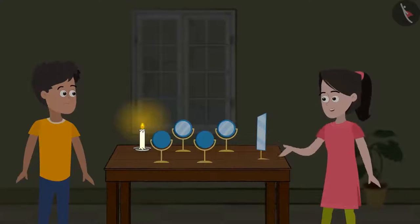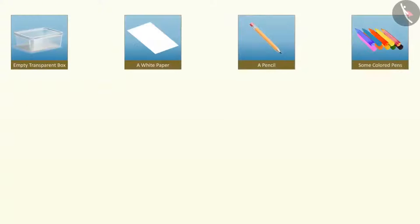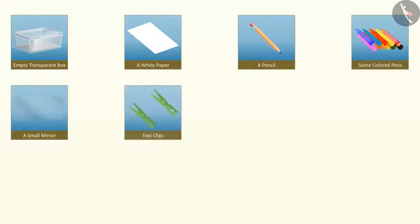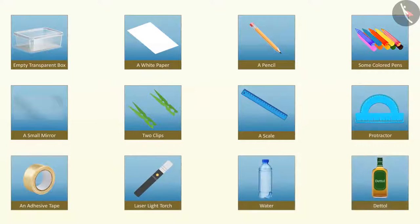This isn't working as I had thought. What am I doing wrong? Would you like some help? Yes please, do tell. I would need a few things: an empty transparent box, a white paper, a pencil, some coloured pens, a rectangular small mirror, two clips, a scale, a protractor, an adhesive tape, a laser light torch, water and a solution.